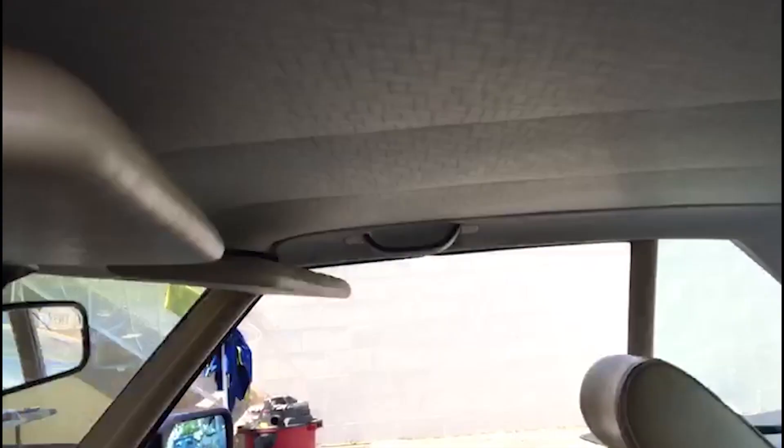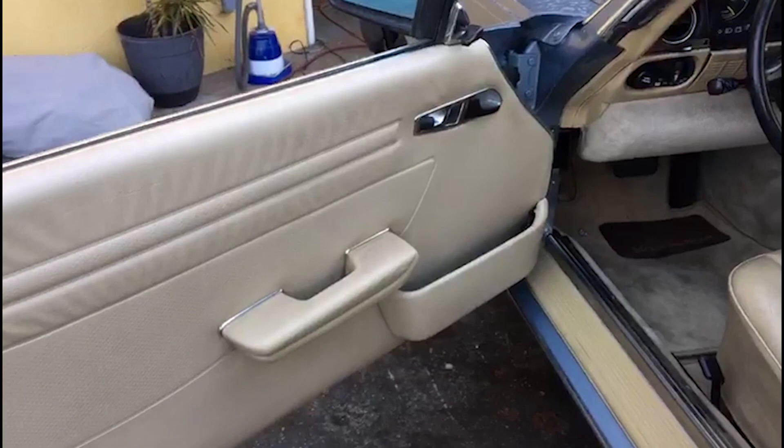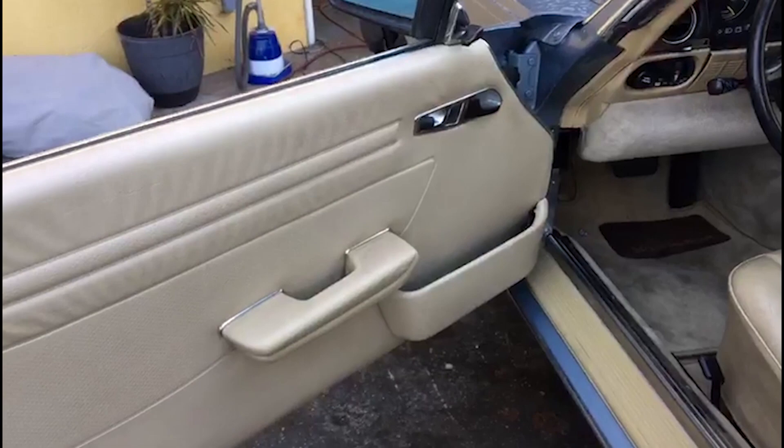Our client asked us for a custom red interior. This will include all seats, dashboard, steering wheel, main console, door panels, carpet, and even the hardtop.